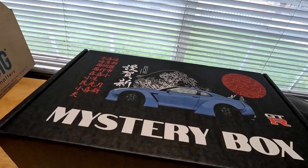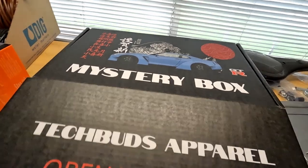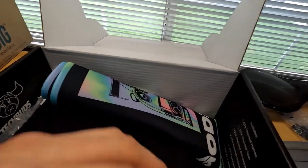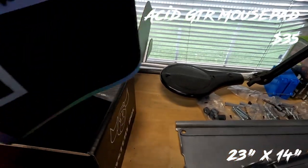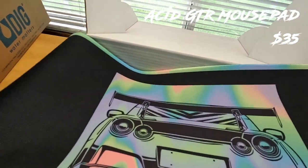Right off the bat we have a mousepad — it's a big one. The details are really nice.